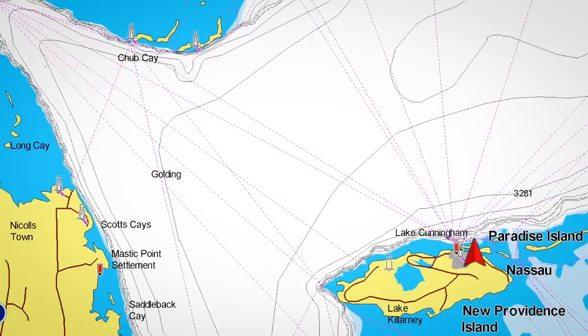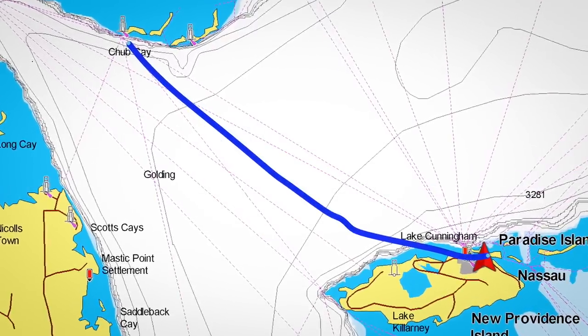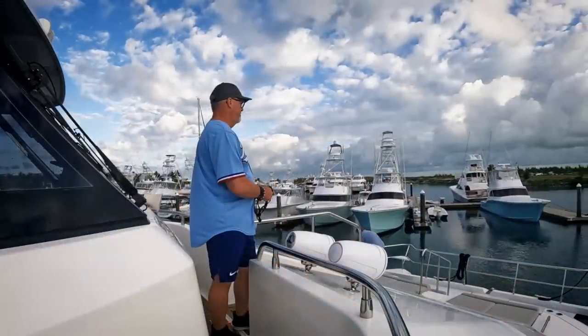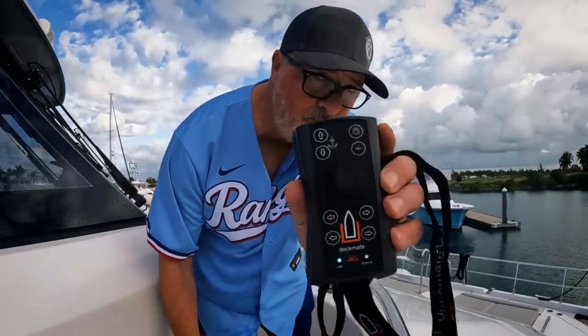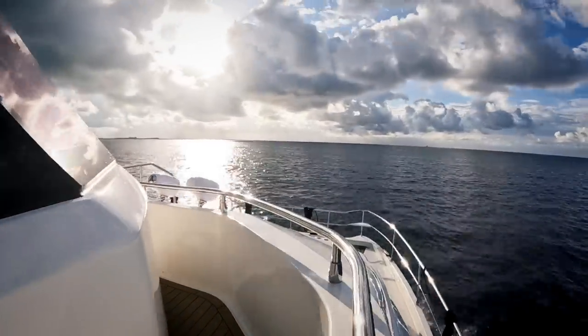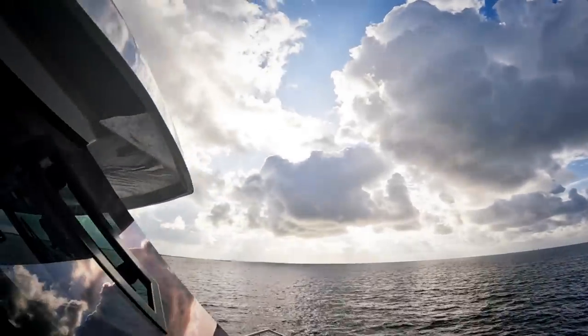Good morning, gang. It's opening day in baseball, and it's day three of our little trip here. We're headed to Nassau today — only about 40 nautical miles, so we'll be there by noon to 1. It's about 8 o'clock. At 4 o'clock, my ass is on the couch watching these guys. Hope springs eternal. Here's to a great day. Nothing like a dark and stormy, mate. You don't see that sitting in your backyard every morning.